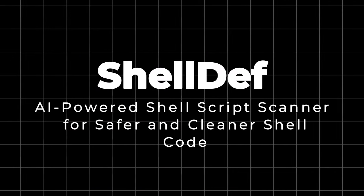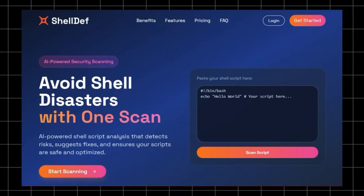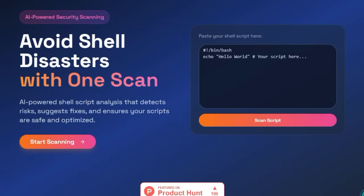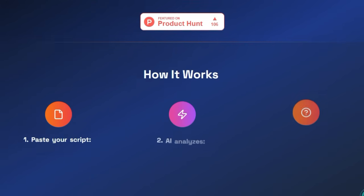Project number eight: Shell Def — AI-powered shell script scanner for safer and cleaner shell code. Shell Def is a standout tool in the developer ecosystem because it brings intelligent, automated security analysis to the normally overlooked but critically important realm of shell scripting. What makes it unique is how it combines deep semantic understanding, AI-powered remediation, and educational insights into a single seamless experience. Instead of relying solely on manual reviews or basic linters, Shell Def employs advanced machine learning models to scan your Bash, Zsh, or shell scripts in seconds — spotting risky commands, revealing hidden vulnerabilities, and flagging inefficient or dangerous patterns.